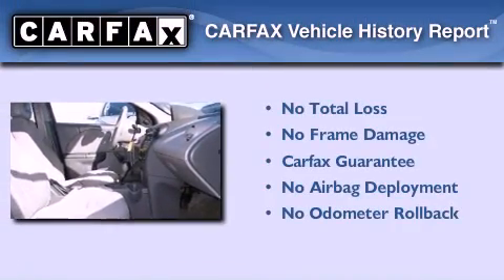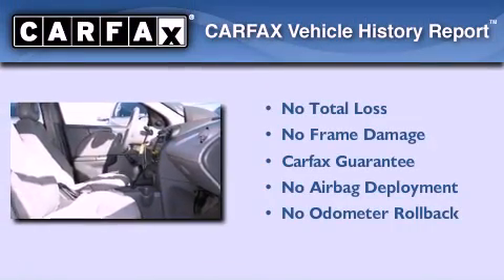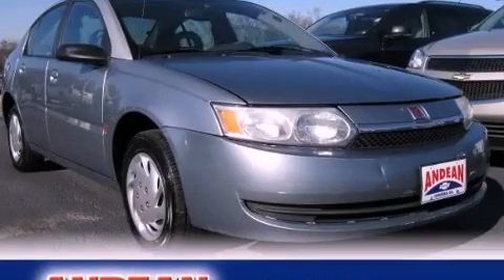Not to mention if this Saturn qualifies for the Carfax buyback guarantee. Contact us today to arrange your test drive.